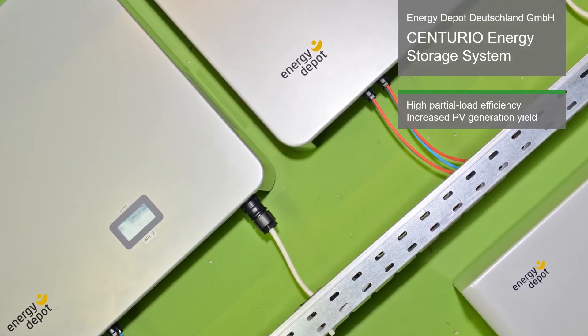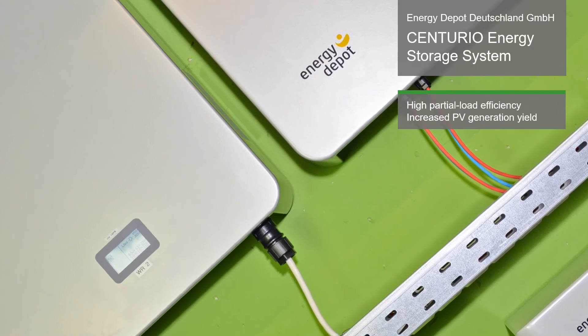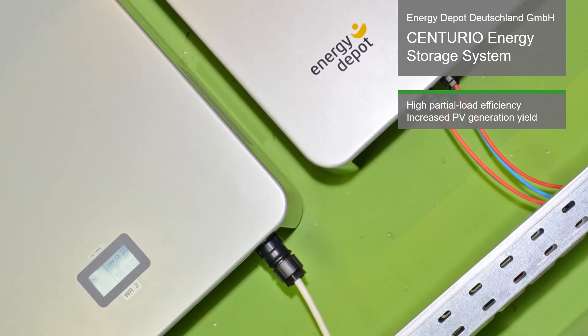The modular and scalable system has a high partial load efficiency from 20% of the nominal load on. PV generation yield, real self-consumption and grid balancing performance are all increased.